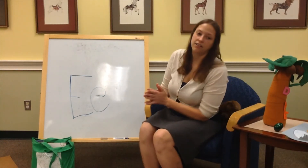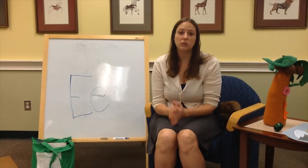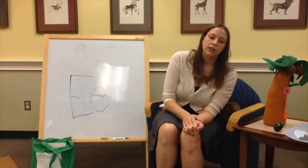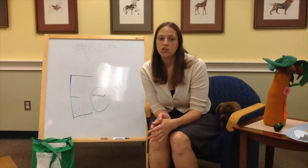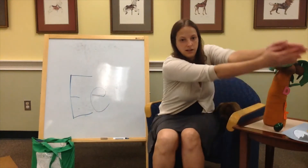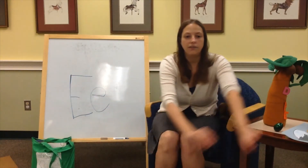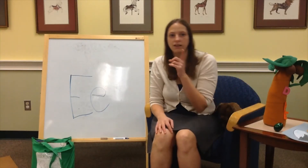We have an elephant movement activity. This is called Big Gray Elephant. Big gray elephant walks slowly, she doesn't make a sound. She swings her trunk from left to right, and then she puts her feet on the ground. Swing, swing, left, right, left, right. She doesn't make a sound.